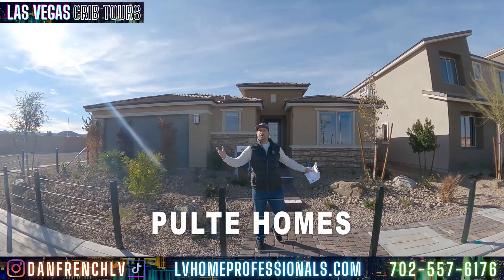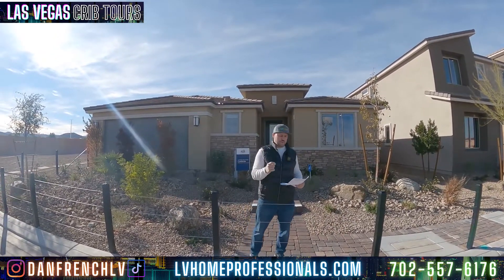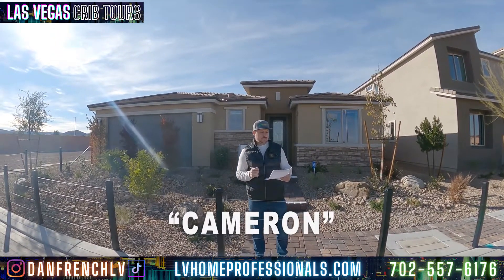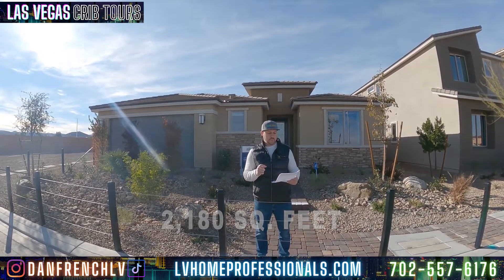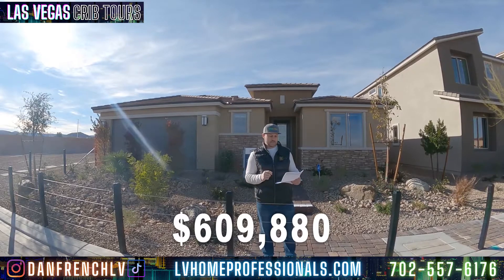Hey everybody, this is Dan French and today we're at Pulte Homes and we have four models to look at. The one we're going to look at first is called the Cameron. It's 2,180 square feet, three bedrooms, two baths, one story, two car garage — selling for $609,880.